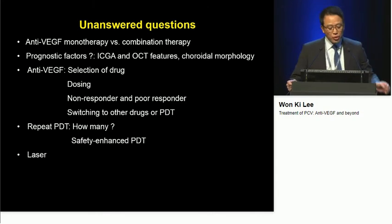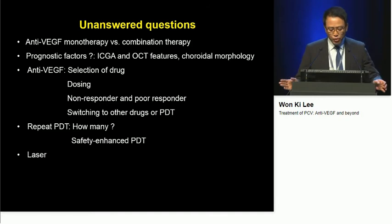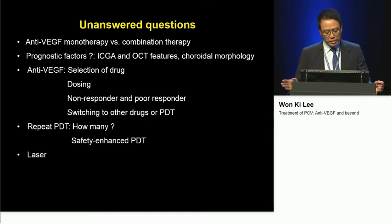As initial treatment, which one is better — anti-VEGF mono treatment or combination treatment using anti-VEGF plus photodynamic therapy? Is there any prognostic factor in terms of ICGA and OCT features as well as choroidal morphology? Is there any difference between different anti-VEGF drugs? What's the optimal dosing? How can you determine non-responders or pro-responders to a given drug and consider switching to other drugs or photodynamic therapy? How many PDTs can be applied safely without significant complications? What's the role of safety-enhanced PDT or laser treatment?